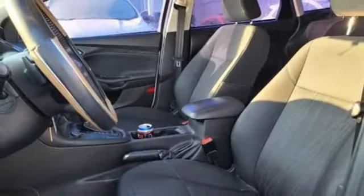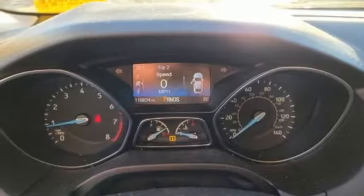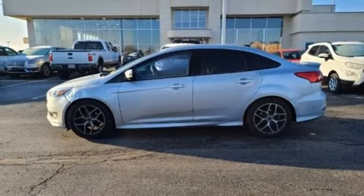Manual telescoping steering column, inline four-cylinder engine, active grille shutters, gas pressurized shocks, and streaming audio. See what it can do for you when you take it for a test drive.